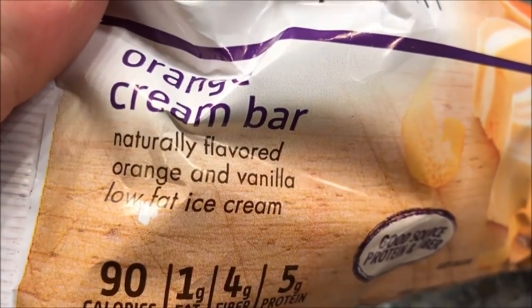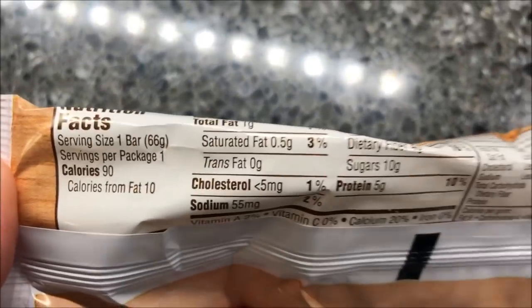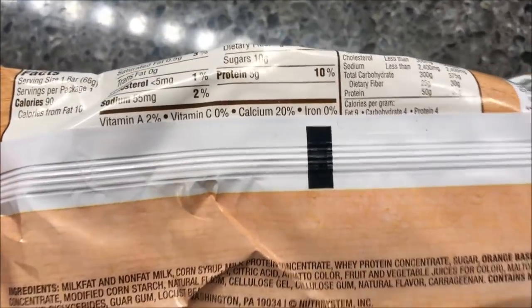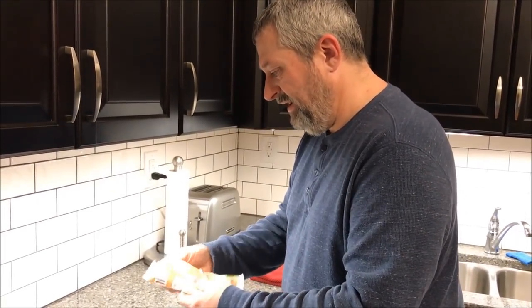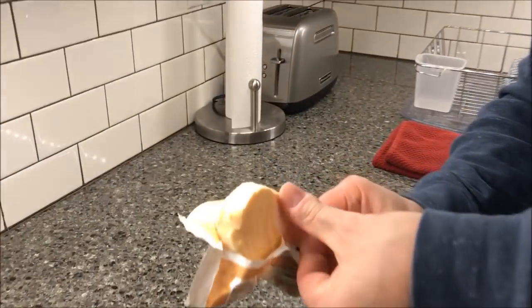So yeah, this is pretty good. I've got one more thing tonight — it's just a dessert, a little ice cream bar. I'll be back for snack time tonight and then catch you then. Alright, it's time for the nightly snack — this is the orange cream bar, naturally flavored orange and vanilla low-fat ice cream. Sounds good, it's 90 calories. Pretty much everything else is pretty low. There are no cooking directions — wonder why, because it's ice cream.